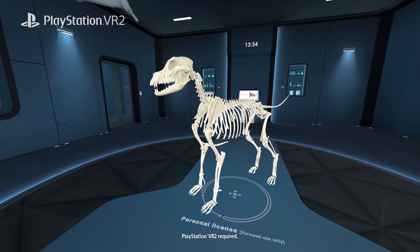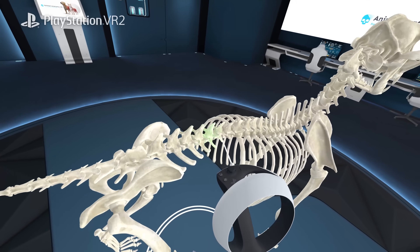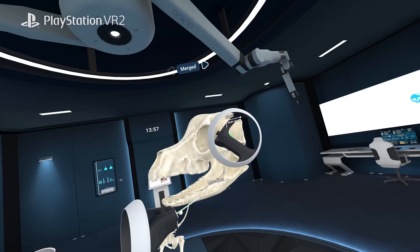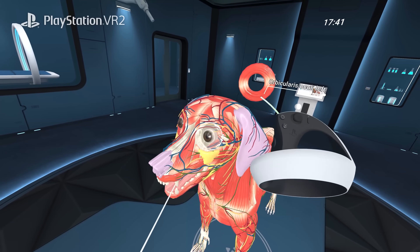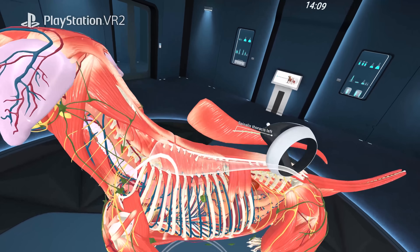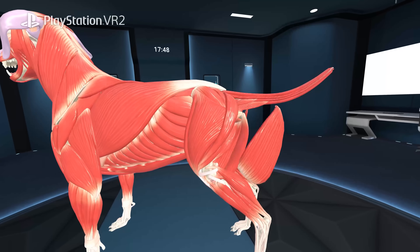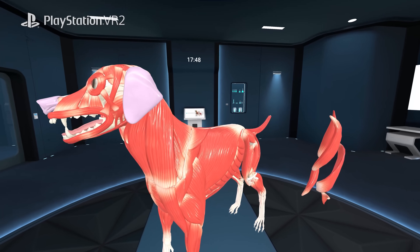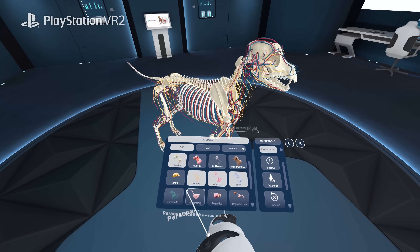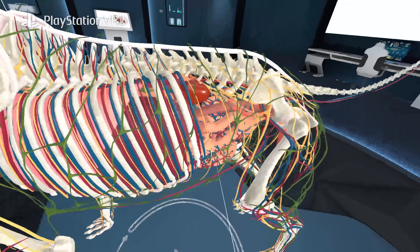Do you love animals? Discover what makes their bodies truly extraordinary, starting with dogs and cats. Animal Anatomy VR reveals hidden layers and lets you see life from within. Study bones, muscles, the brain, nerves, and arteries across 15 body systems that shape each animal's anatomy.